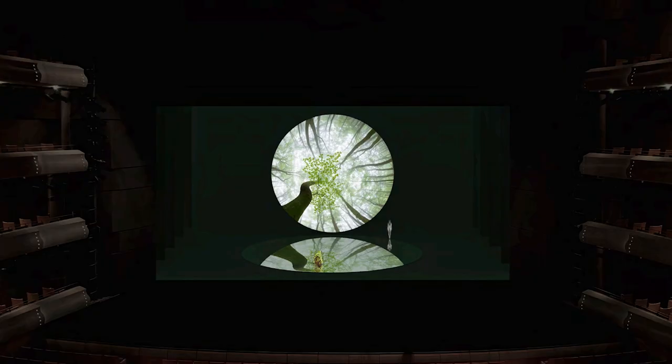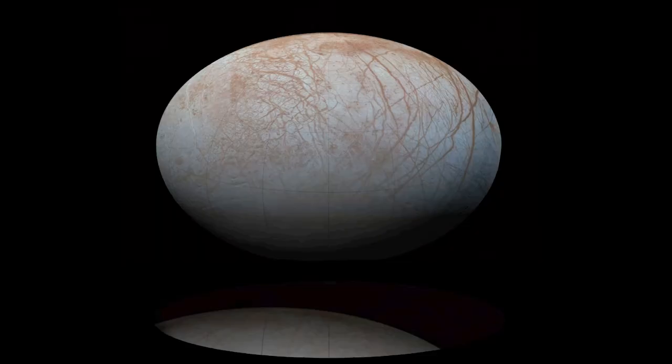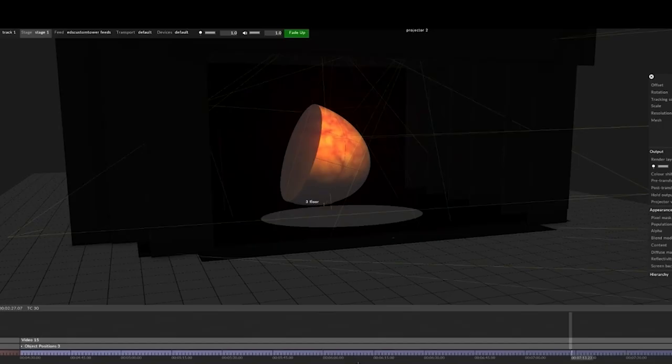The orb is something referred to in the books and it will look different depending on what's projected on it. Some of them are wildlife images, some are cityscapes of Toronto, some are outer space images — and they will be on that orb and it'll look different for every part.